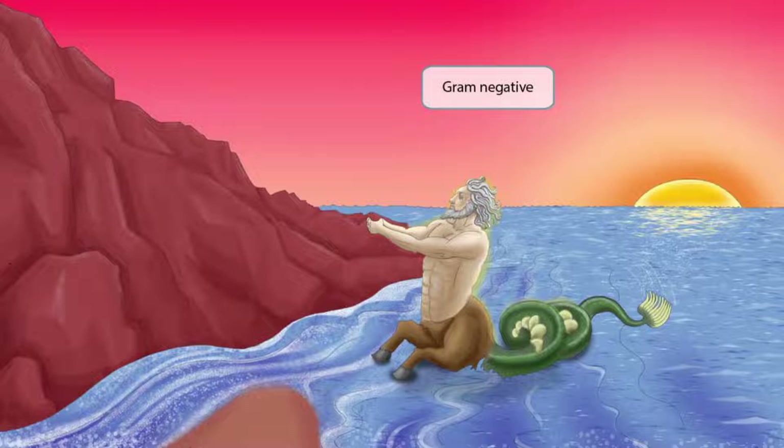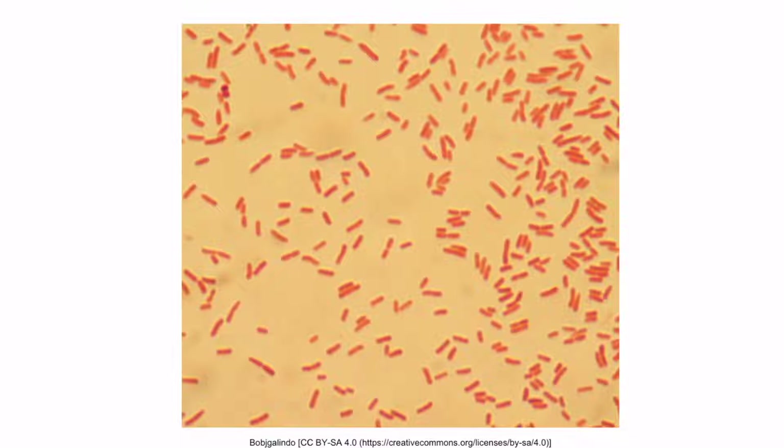Proteus is a gram-negative organism, so to help you remember this, we've shown the sunset pink and red appearing. This is a gram stain of gram-negative rods — technically E. coli — however, the morphology of Proteus mirabilis is very similar. It's a bacillus and is pink or red appearing under the microscope.